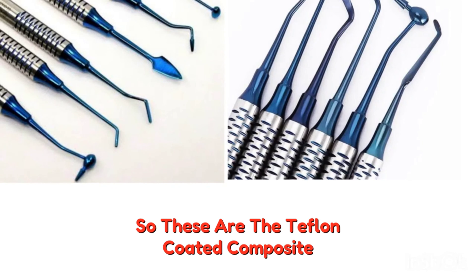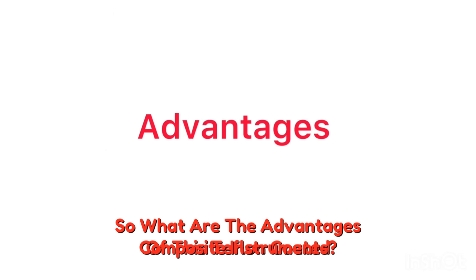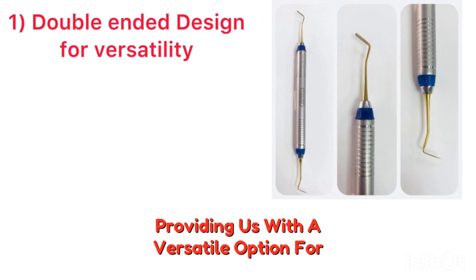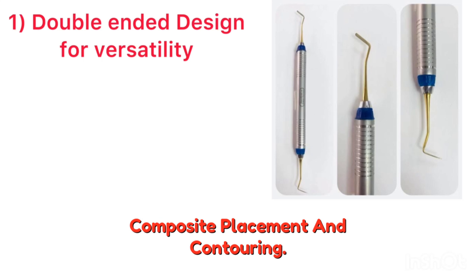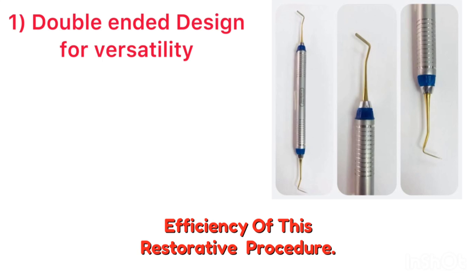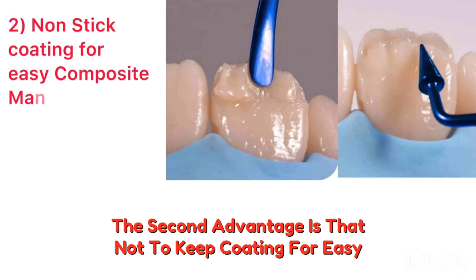These are the Teflon-coated composite instruments. The first advantage is the double-ended design for versatility, providing a versatile option for composite placement and contouring. Each end is carefully shaped for specific functions, enhancing the efficiency of restorative procedures.